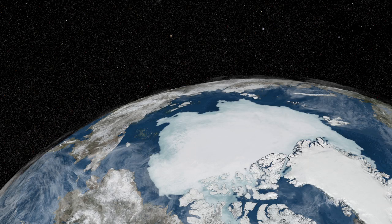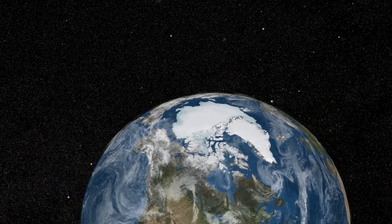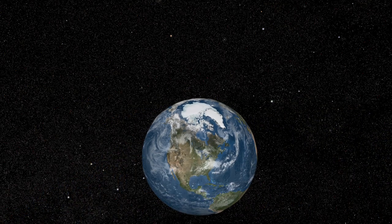After centuries of exploring the Arctic from the ground, sea, and then by air, a revolution was about to take place thanks to our new view from orbit.